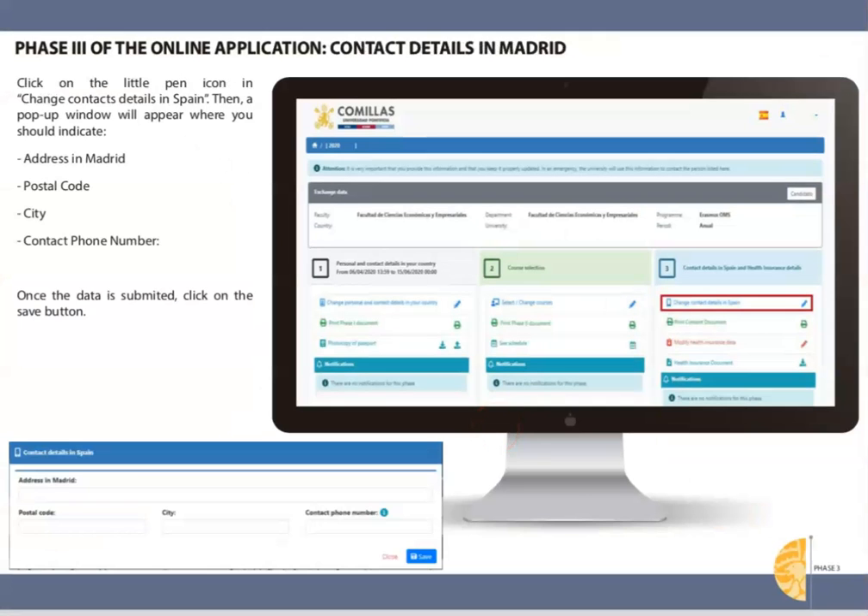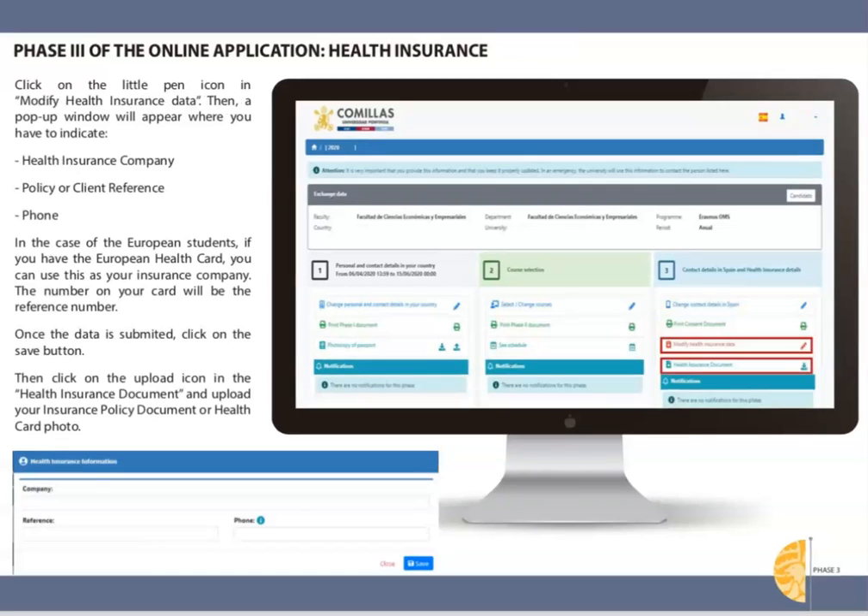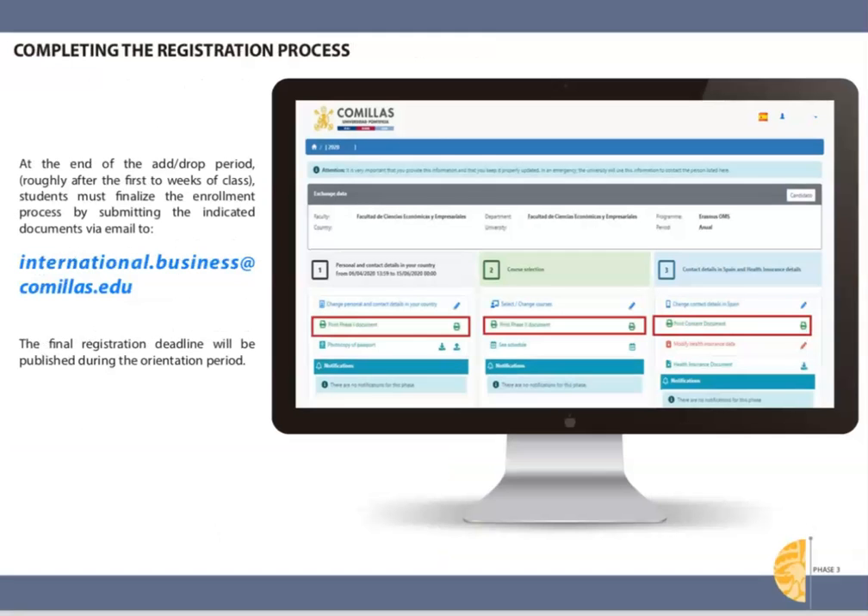Now let's briefly look at phase three: final class registration. You will fill this out once you're in Madrid. Comillas will ask you for local contact information such as your address in Madrid. You will also be asked to indicate your Georgetown study abroad insurance policy information and upload the ID or letter. Once you have decided on your class schedule during the add/drop period, you will need to finalize registration by emailing a series of documents to the school office.